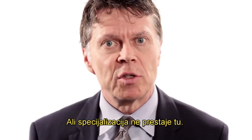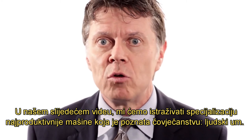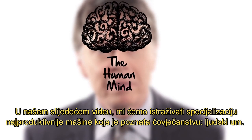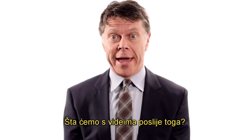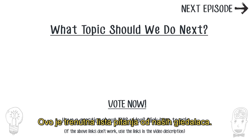But specialization doesn't stop there. In our next video, we'll explore the specialization of the most productive engine known to humankind — the human mind. What about the videos after that? Well, you decide. You tell us what topics we should cover. Here's the current leaderboard of questions from our viewers.